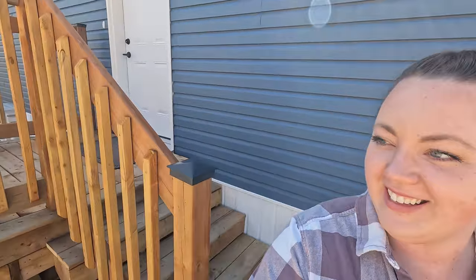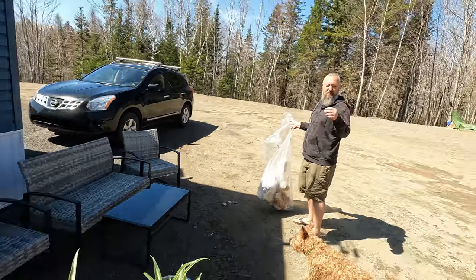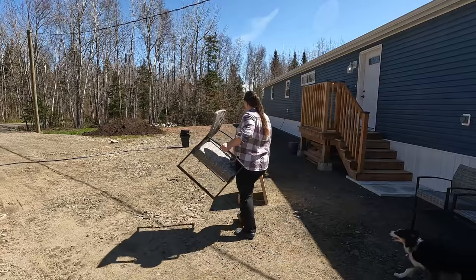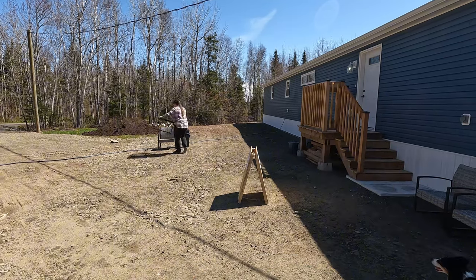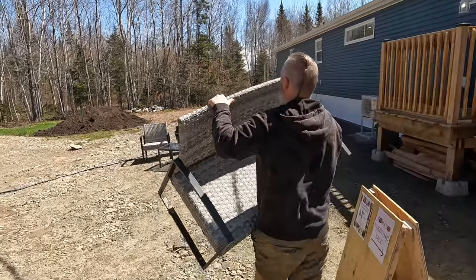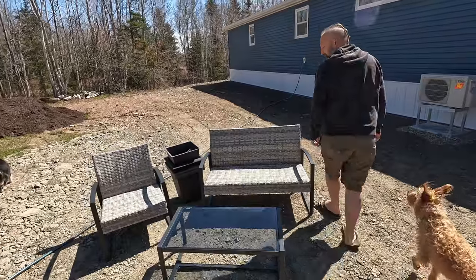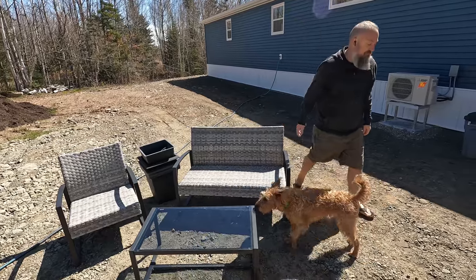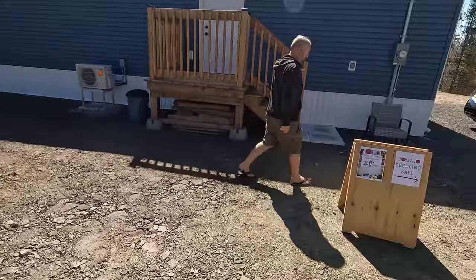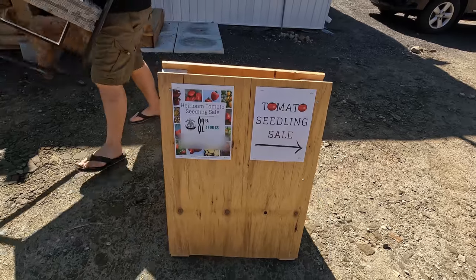Now we're getting ready for our seedling sale — our first sale at our farmstead. This sign you built is awesome; I'm glad you enjoyed it, this little sandwich board. I'm legit that excited — it is exciting.